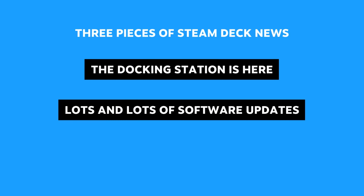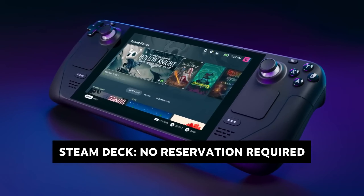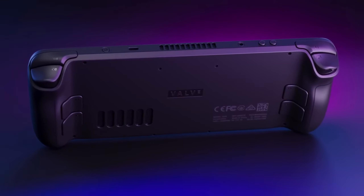And the third item is our biggest news. Steam Deck is available now — finally, without a reservation. It's been more than a year since we first announced Steam Deck. Wow, time flies.